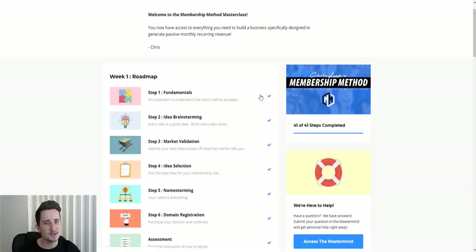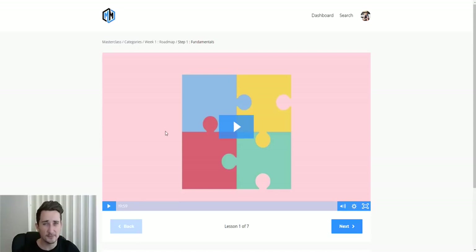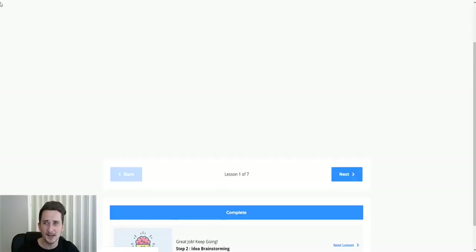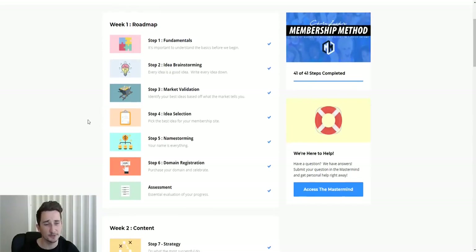All of this is in video format, so it's very easy to follow. The videos are between about five minutes and thirty minutes long — they vary. And because you'll be pausing to follow along and implement what he's teaching you, some of these will take you a lot longer than the actual video length. That's why it does take around a week to complete everything.